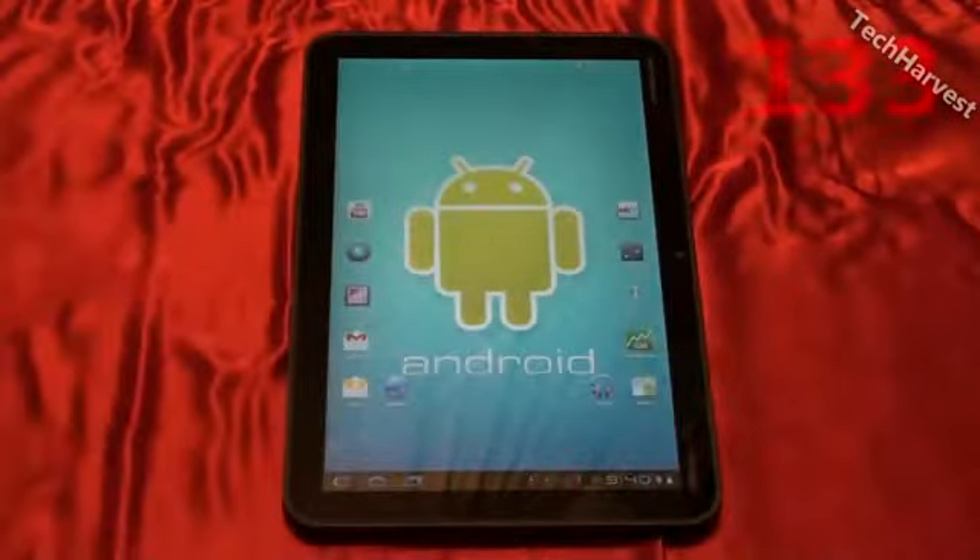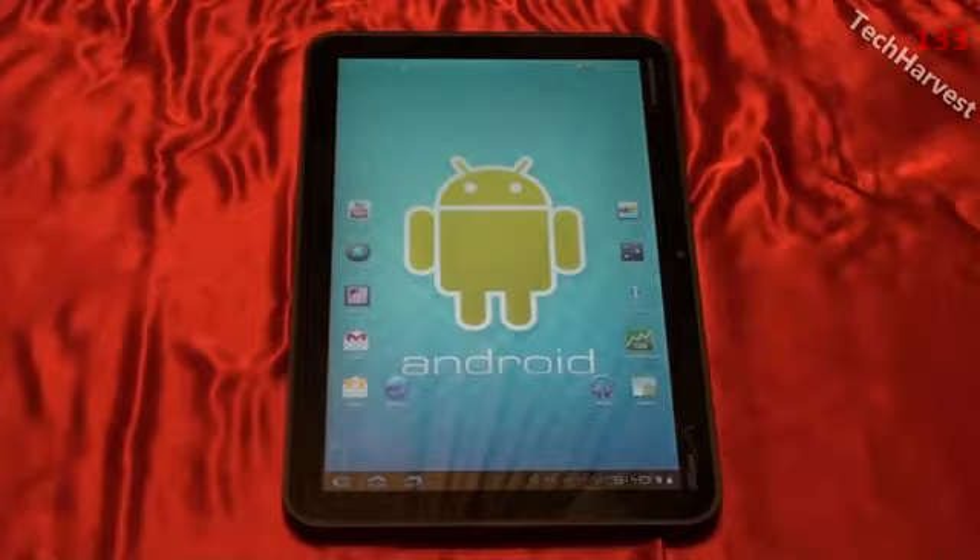This is going to be a quick video on an app that I discovered when downloading the Amazon Android App Store. I'm probably late to the party on this, you probably already know about it, but I thought it was a pretty cool app — actually kind of a creepy app, but a fun app.